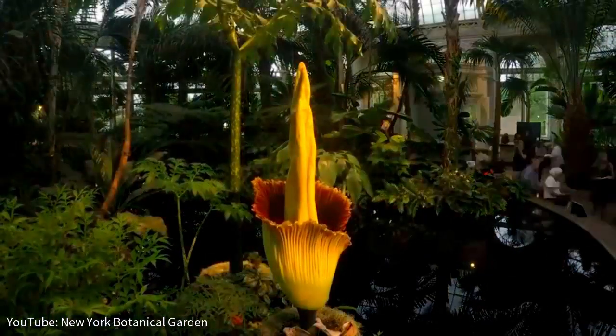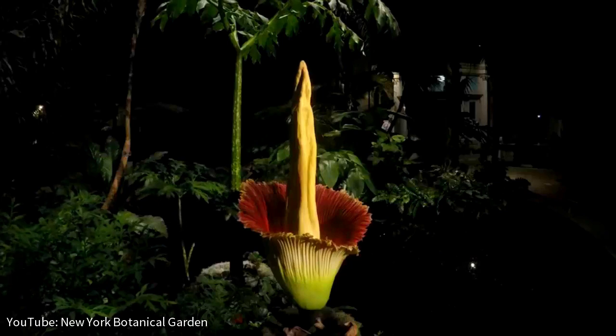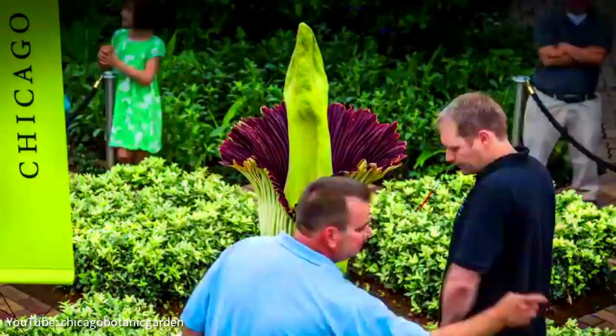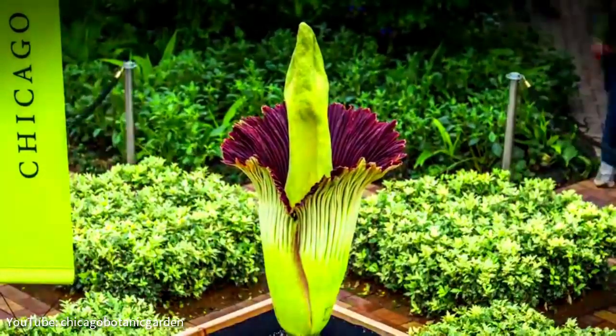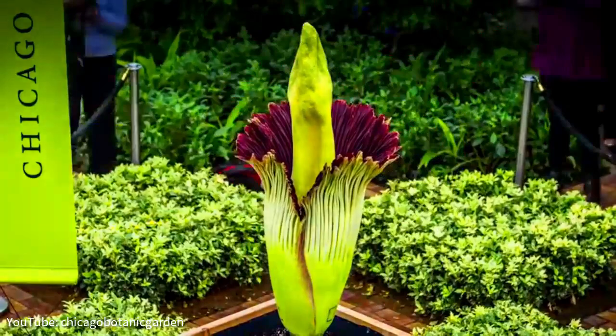One of the world's largest and rarest flowering structures, the corpse flower, is a pungent plant that blooms rarely and only for a short time. While it is in bloom, the flower emits a strong odour similar to rotting meat, or, aptly, a decaying corpse.